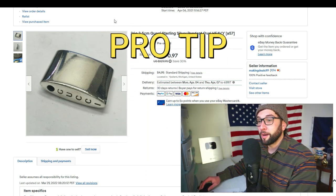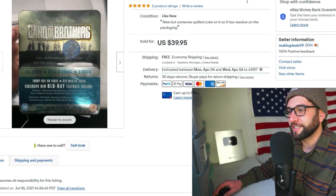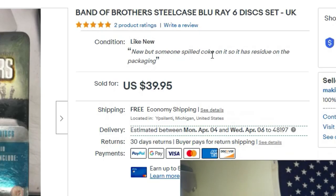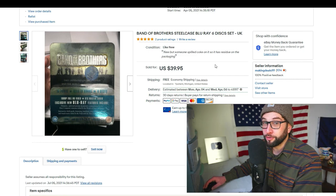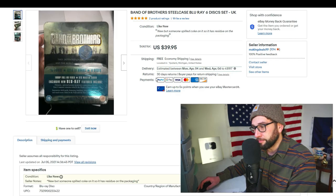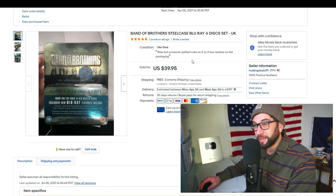Band of Brothers steel case Blu-ray, six-disc set, UK version. A buyer with one feedback bought this. The packaging had a coke spill residue on it, and I'm worried it might be returned for two reasons: one, it's dirty; two, it's the UK version. The buyer lives in Maryland, not the UK, so I probably should have messaged them to confirm they knew what they were buying.